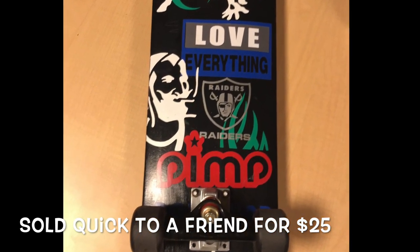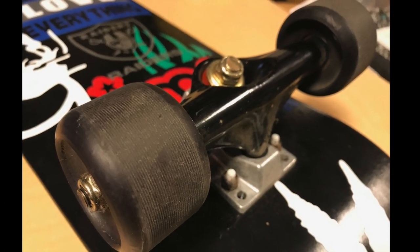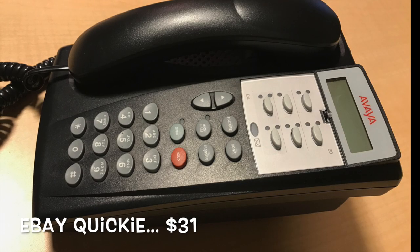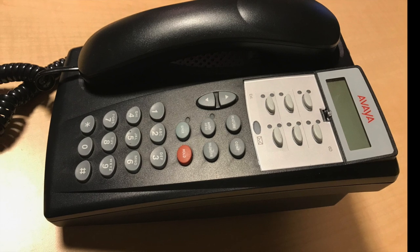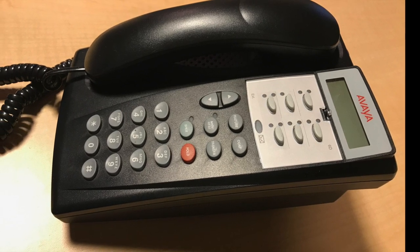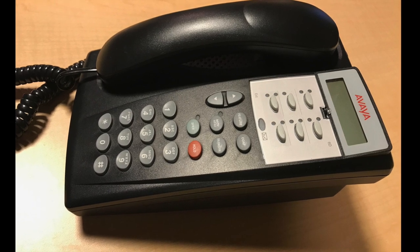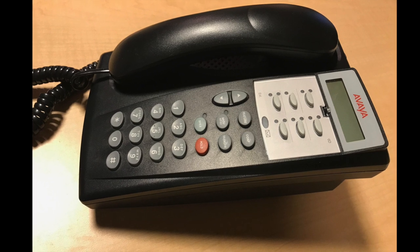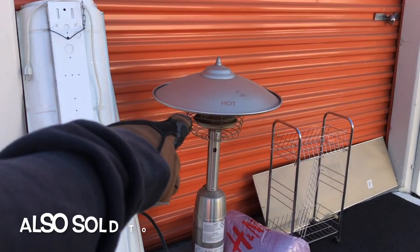He picked it up and I actually forgot to record how much the skateboard sold for — I think it was 25 bucks, but I might be wrong. Next, an item that sold very quickly on eBay, basically within a day of listing, was this Avaya network phone. I had no way of testing it so I threw it up with the chance it might get returned for not working, but it looked in great condition. Never heard back, so I'll assume all is good. It sold for $31.